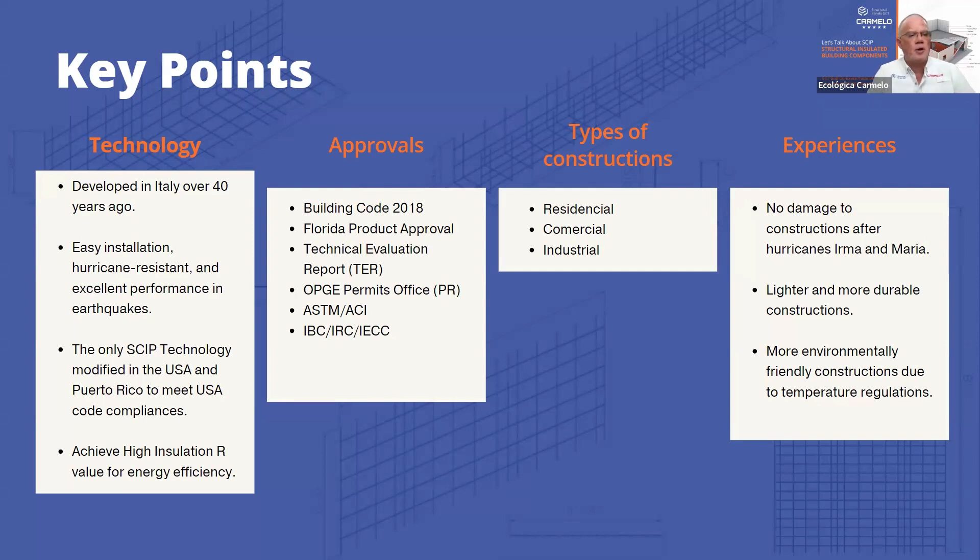Today we're going to talk more about how we construct these buildings and how we put them together. We comply with many testing standards — we did testing for hurricanes and seismic events with DRJ labs, and we comply with the international building code and residential code. The system has been used for residential, commercial, and industrial buildings. These structures are up to 40% lighter than regular structures, more environmentally friendly, and faster to build.